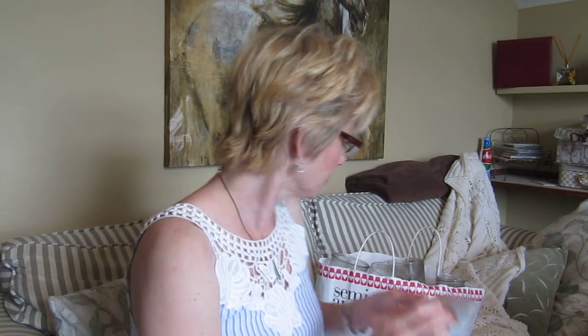Now for the wax melts. This is Sensational Orchid Paradise — a really nice sweet floral. I'm not sure what orchids actually smell like but it is nice. I don't think I can find this at Walmart anymore though. It had a fairly good throw.